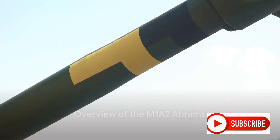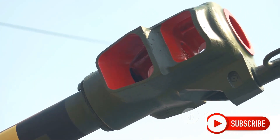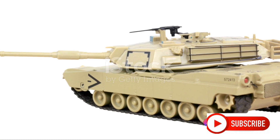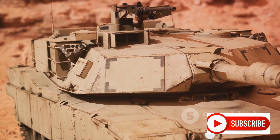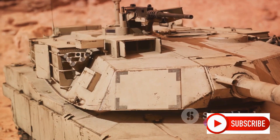The M1A2 Abrams is the latest iteration of the M1 Abrams main battle tank, designed by Chrysler Defense and named after General Creighton Abrams. This third-generation American tank, currently in service with the U.S. Army and several other countries, tips the scales as one of the heaviest tanks in service, weighing in at nearly 68 short tons.